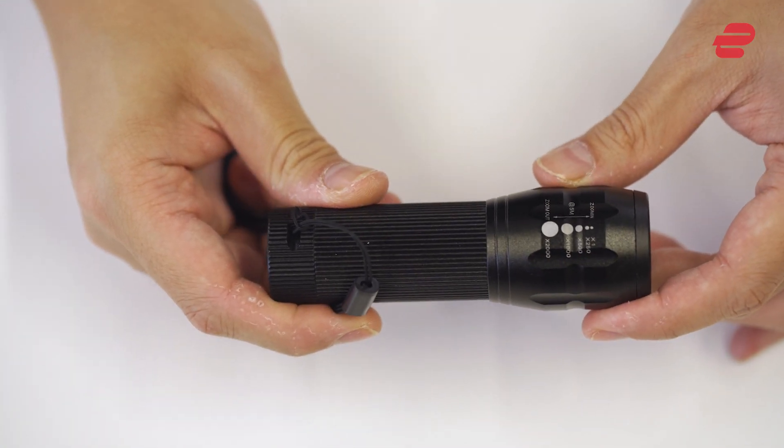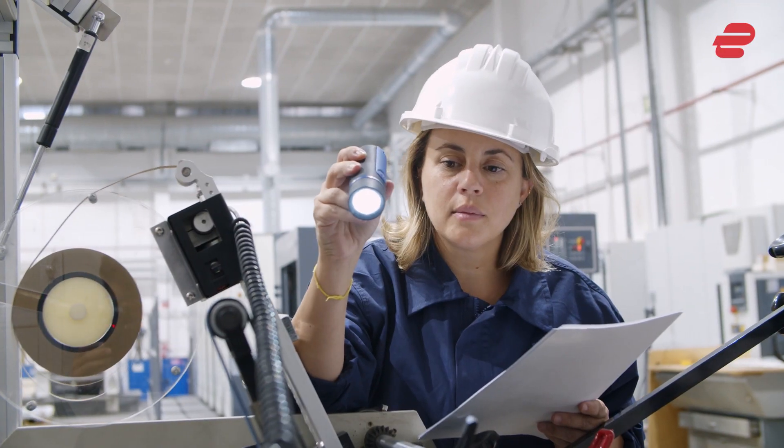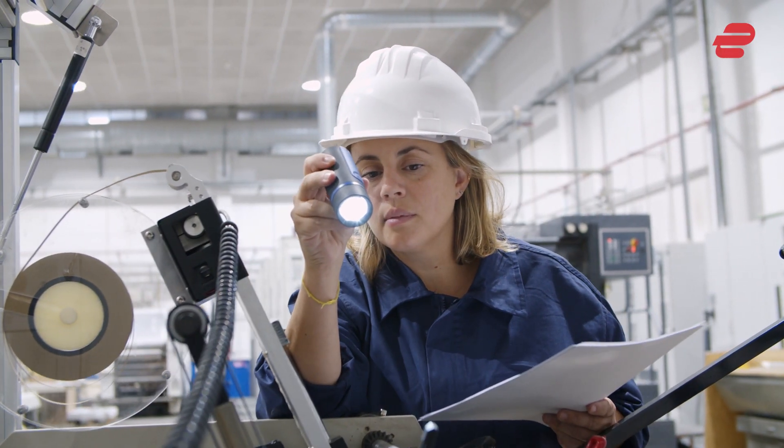Lighting. A good headlamp or neck light is invaluable when doing tech repairs in less than ideal conditions. You also can't go wrong with a good torch. Go with something compact, waterproof and with at least 200 lumens.